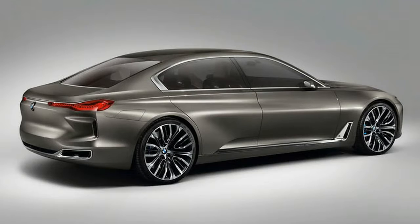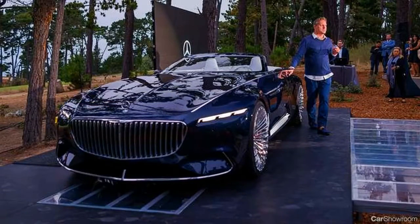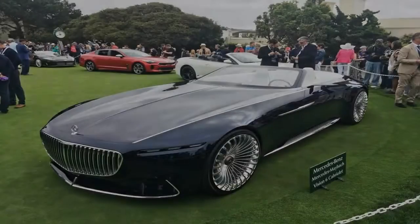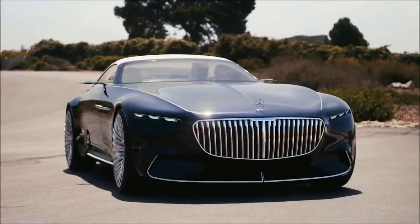Performance-wise, the all-new Vision Mercedes Maybach 6 Cabriolet is powered by no less than 4 permanent magnet synchronous electric motors, developing 750 horsepower and allowing a sprint from 0 to 100 km/h in less than 4.0 seconds. Official performance figures are not known for the moment.